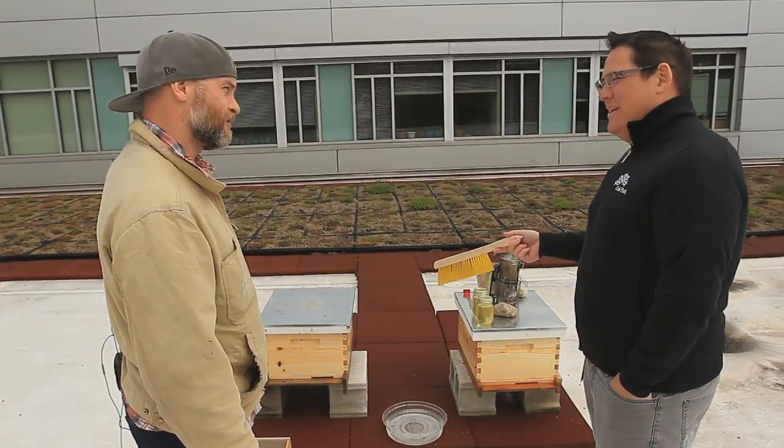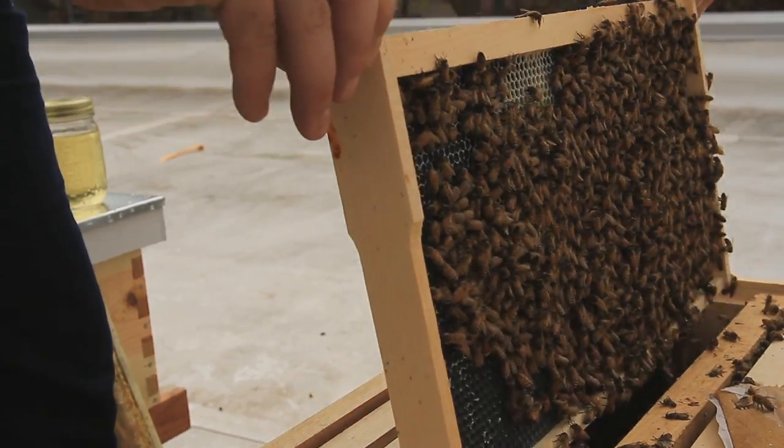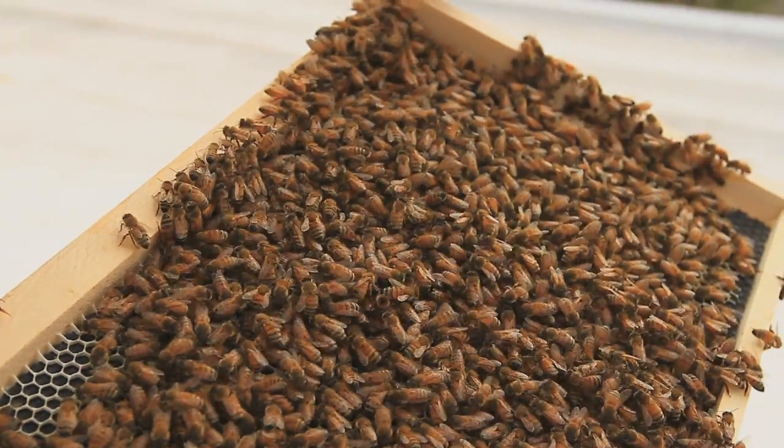There are three major benefits to having the hives on the roof of the public works facility. We're starting off the season with about 7,000 bees in each colony. You help stabilize the local bee population. Hopefully, we've grown this colony to about 60 plus thousand bees in each individual hive.